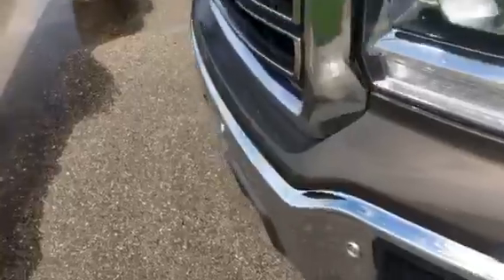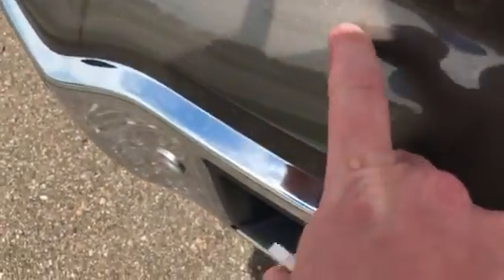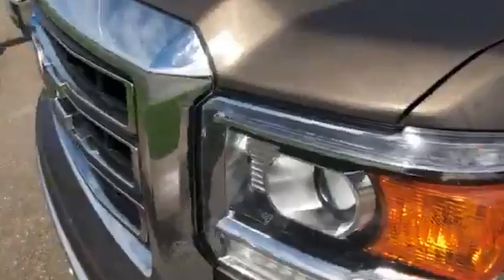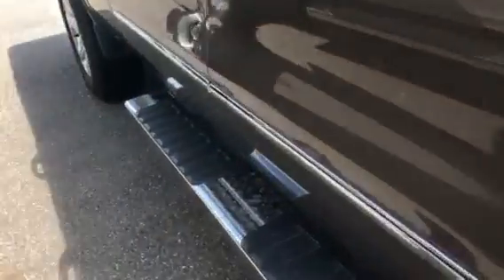Front sensors on this as well. Overall condition is really good. It's a pre-owned truck, it's not going to be perfect — it's not going to be showroom new — but this is darn close to being showroom. Not seeing any major damage or any real signs of abuse on this truck whatsoever.